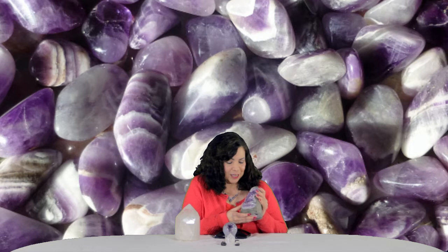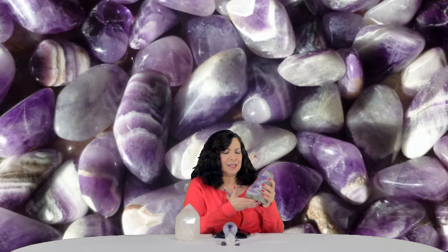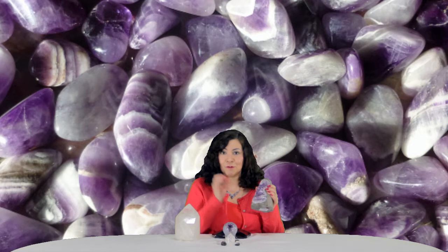This is an amethyst I bought and I just fell in love with it. It's wonderful. I bought this at either TJ Maxx or Marshalls and it's one of my favorites. I love the color — it reminds me of a grape snow cone, and I love snow cones. So this is one of my favorites for spiritual protection and for just the energy itself.